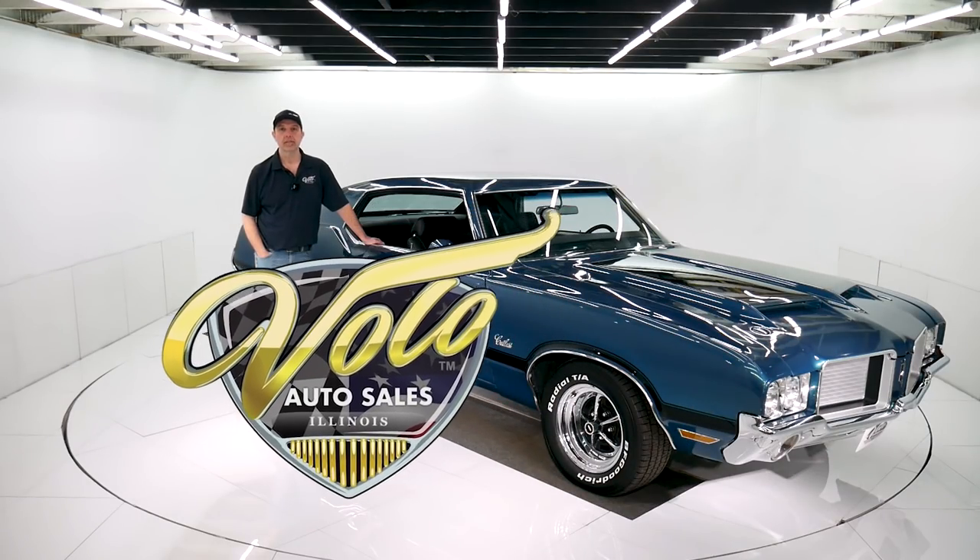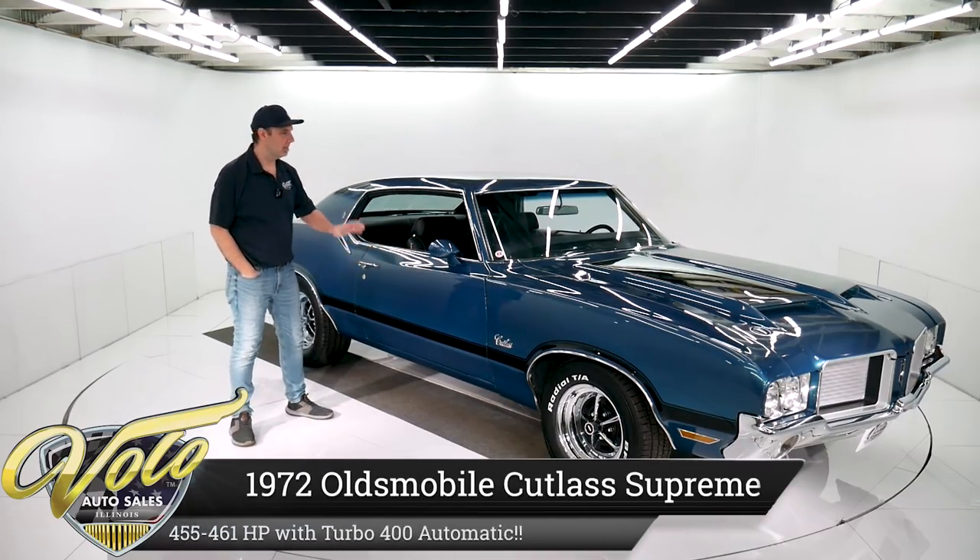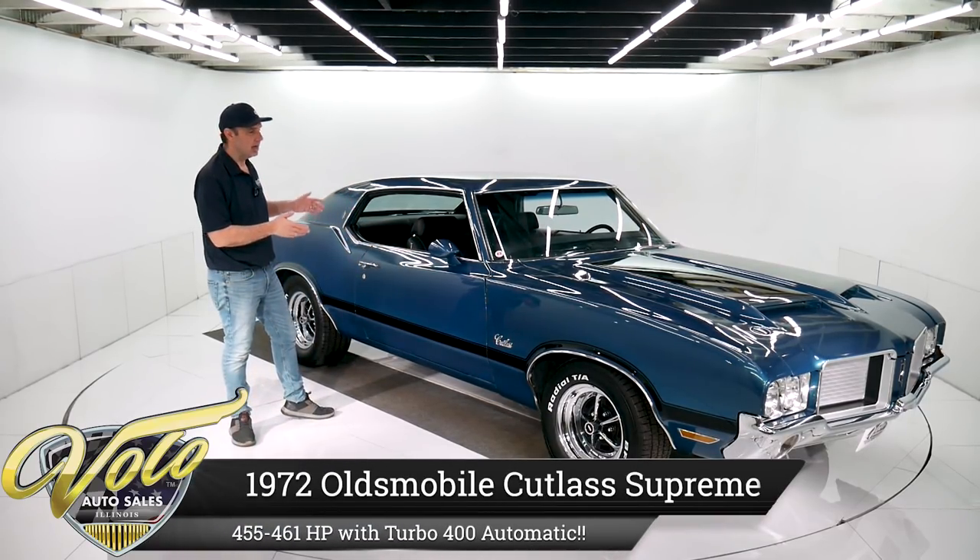Come on, let's go for a spin. Oh my god, this car is so gorgeous. I just love the color. If you watch my videos, you know I always say I'm a sucker for this blue.